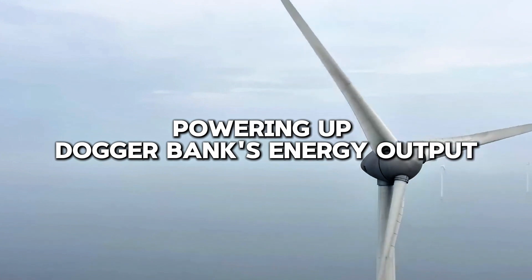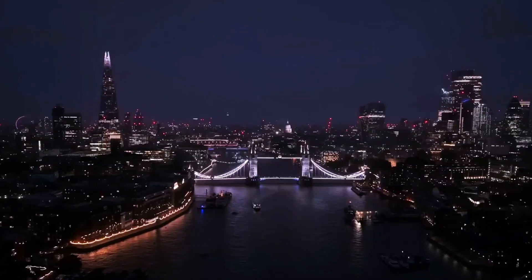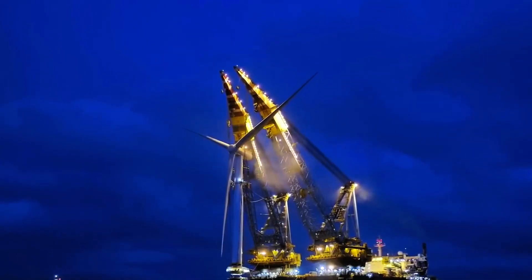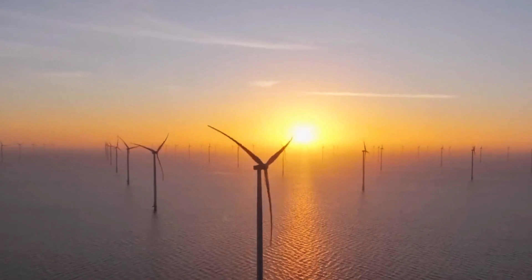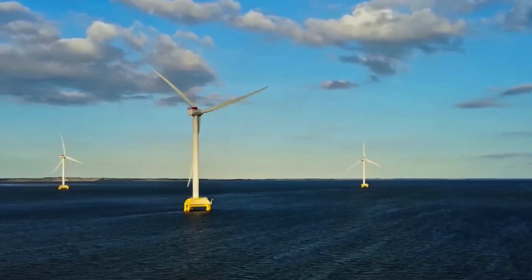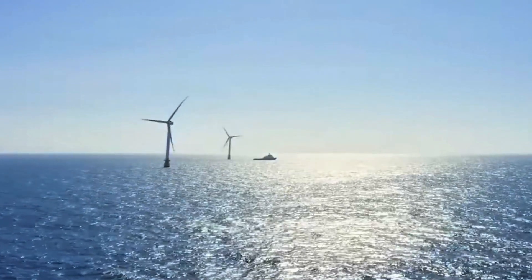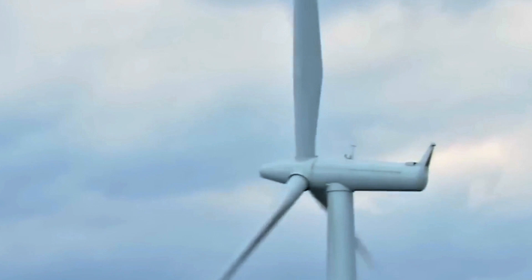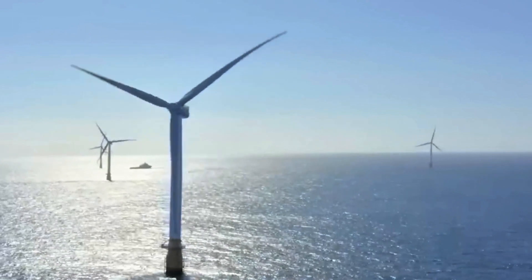Dogger Bank began generating power in October 2023, marking a monumental milestone for the project and the global offshore wind industry. The wind farm's full potential will be realized by 2026, providing 3.6 GW of clean energy — enough to power 6 million homes, nearly twice the number of households in Scotland. This achievement underscores the critical role of offshore wind in meeting global energy needs and combating climate change. By 2025, Dogger Bank A is expected to be fully operational, followed by phases B and C.